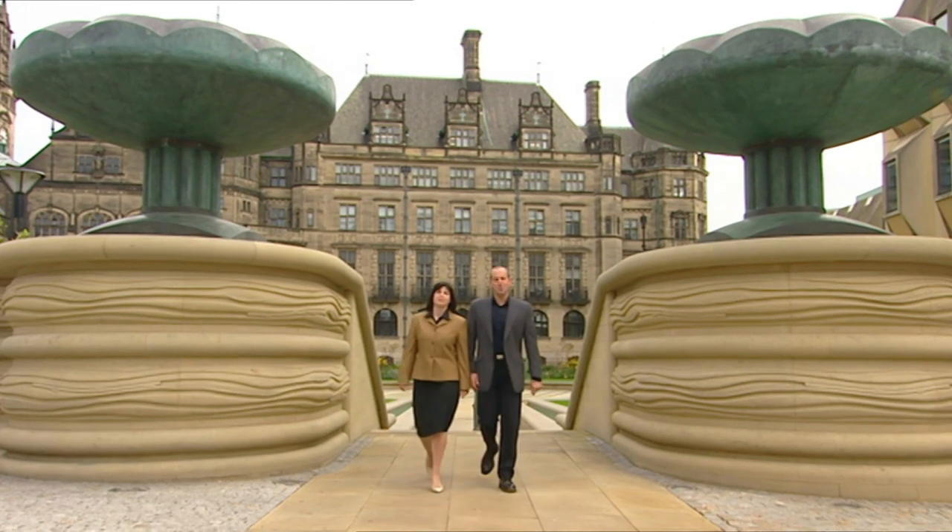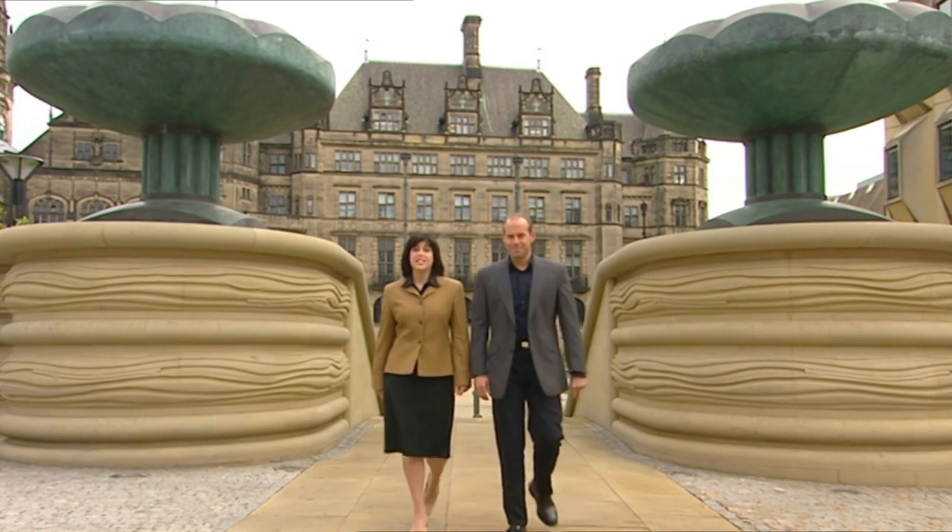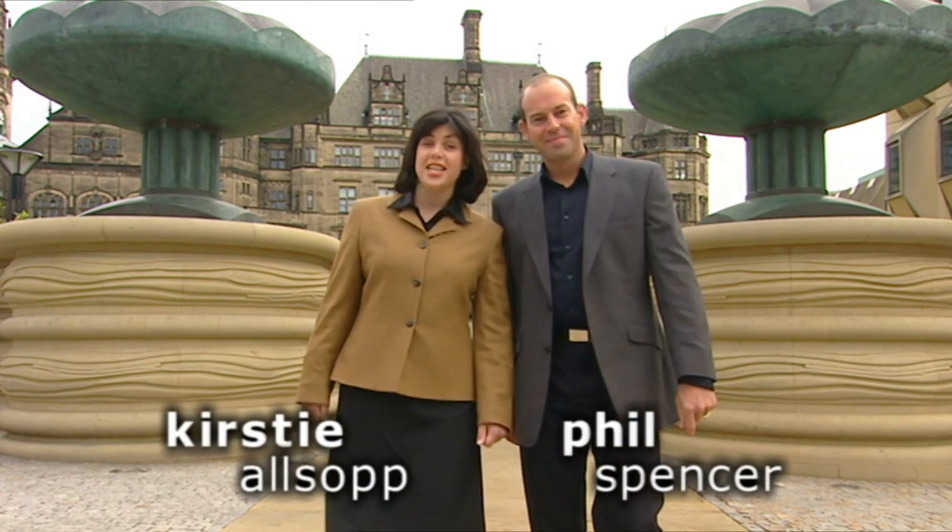Welcome to Sheffield, a city of contrasts. Even though it's an active industrial centre, Sheffield is the most wooded city in England.